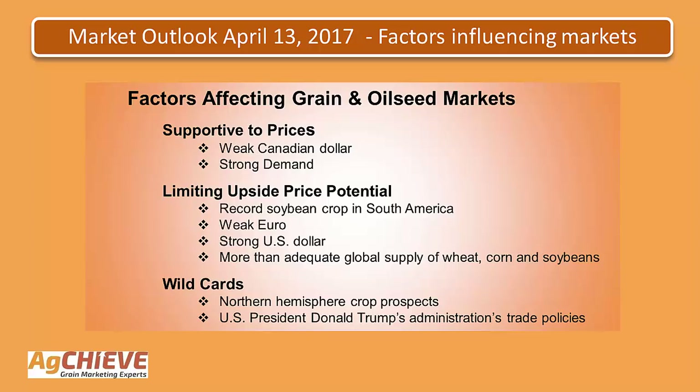Taking a look at the next slide, just looking at the factors affecting grain and oilseed markets right now. Supportive to prices is the weak Canadian dollar and strong demand. Limiting the upside price potential is a record soybean crop in South America, a weak Euro, a strong U.S. dollar, and more than adequate global supply of wheat, corn, and soybeans. Wild cards out there are the Northern Hemisphere crop prospects and U.S. President Donald Trump's administration's trade policies.